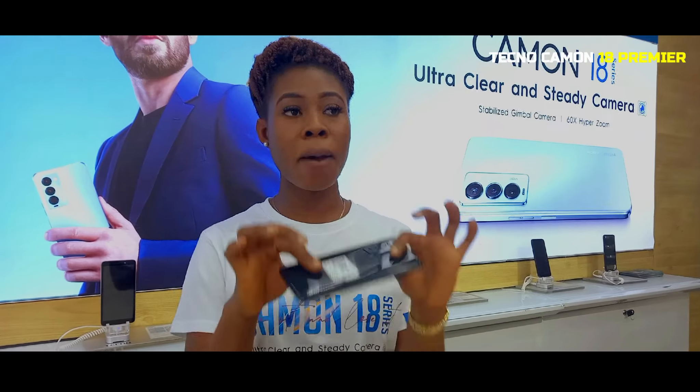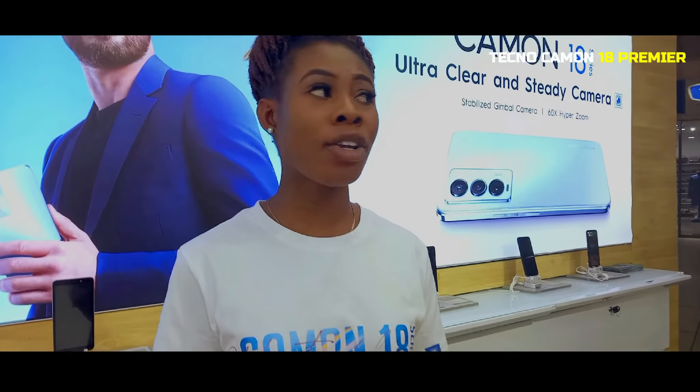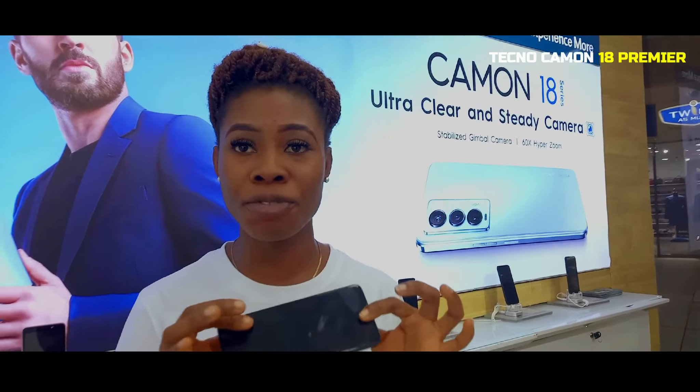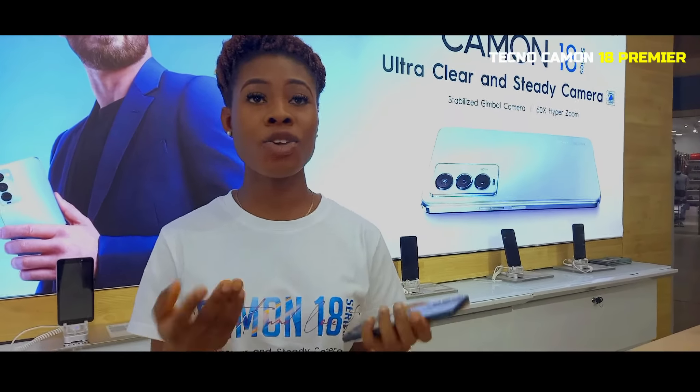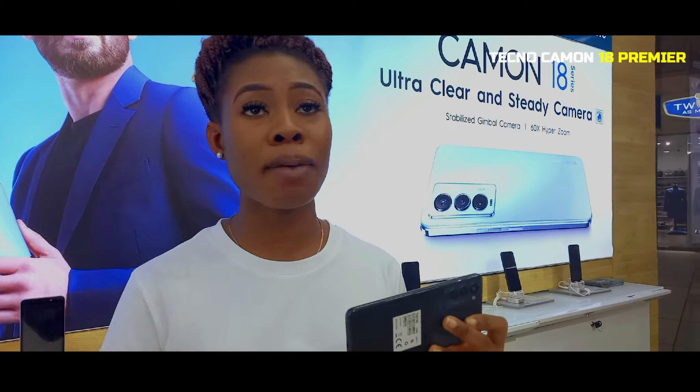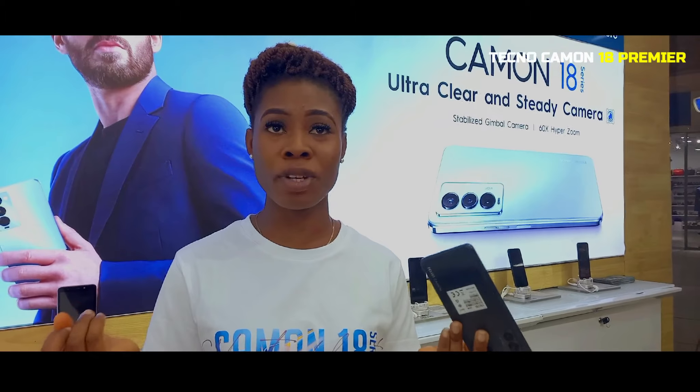My Camon 18 also comes with tech proof. You want to hide all your sensitive content and charge your phone — my Camon 18 can actually do that for you. Because with the theft alert, if you are charging your phone and somebody is about to unplug you from the charger, it will now give the alarm that somebody is about to unplug your phone from the charger.